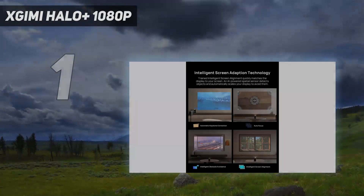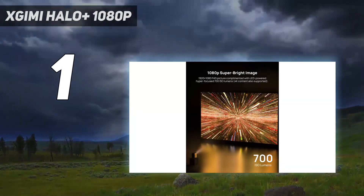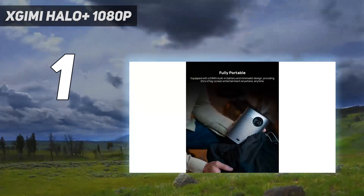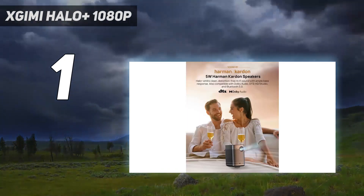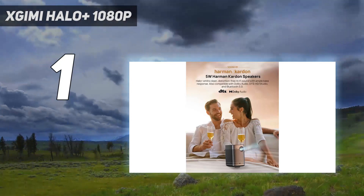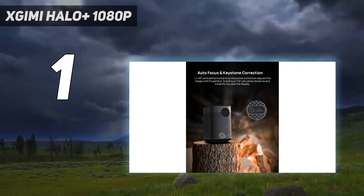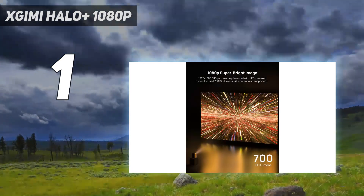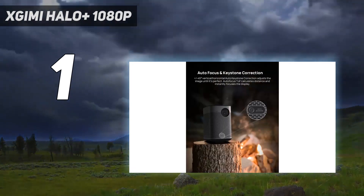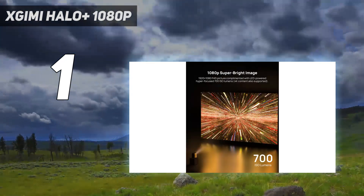And number 1: XGIMI Halo Plus 1080p. The best portable projector we've tested is the XGIMI Halo Plus. It's a very small unit and weighs only 3.7 pounds, so you can easily throw it into a backpack. Plus, it has an integrated battery promising up to 2.5 hours of uninterrupted playback — long enough to watch most movies. It has many image correction features: full auto-keystone, autofocus, intelligent screen alignment, and obstacle avoidance, so it's truly a projector you can easily take on the go as it corrects its image automatically as you move it.